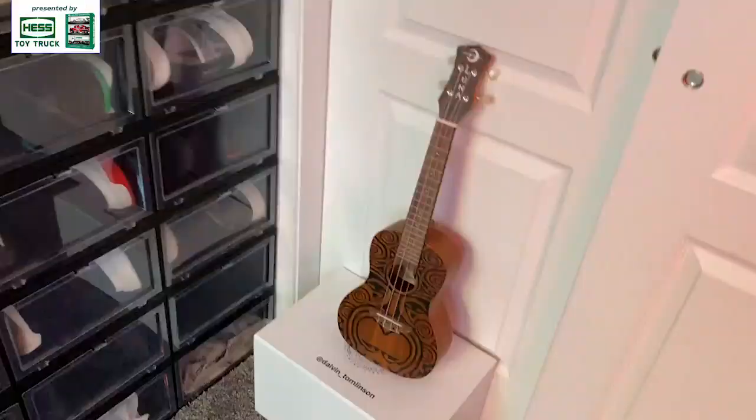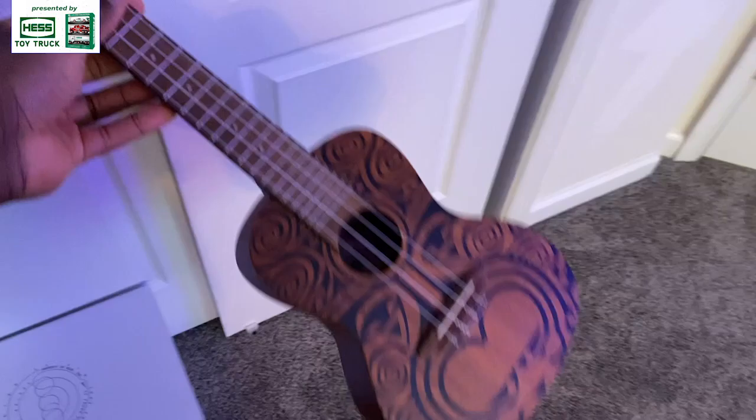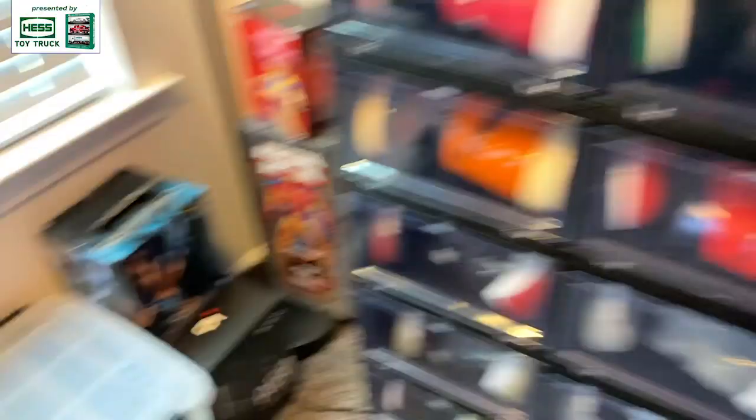I got a ukulele — one of the things I've been trying to pick up during quarantine. One day y'all will probably hear me play that, but no time soon — I got a lot of work to do. And right here in this bin, I like art and everything, so this is all my art supplies. When I feel like drawing I just take those out. Hope y'all enjoyed that little something about me. Love video games, love shoes.